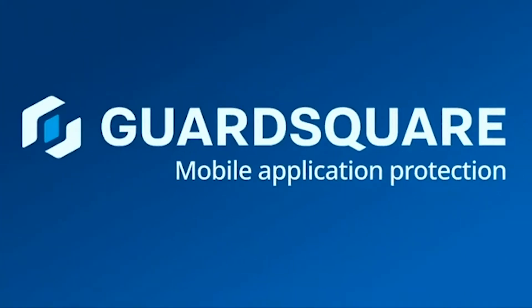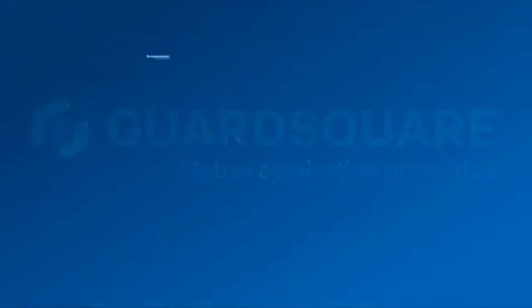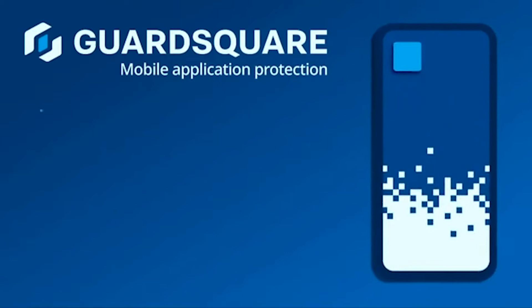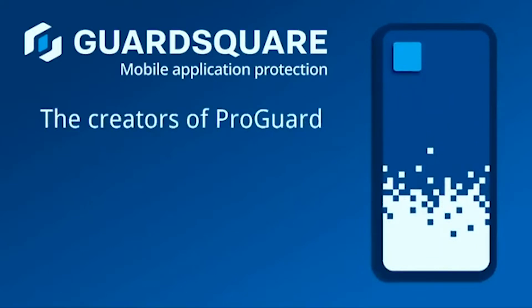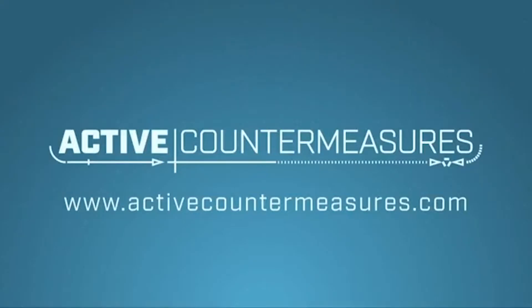Nearly every business today relies on mobile applications, yet the vast majority do not adequately secure them. Once downloaded, mobile apps escape your control outside the secure network perimeter, thus making them easy targets for hackers. Enter GuardSquare — from the makers of ProGuard. GuardSquare integrates transparently and seamlessly into the development process, adding multiple layers of protection to Android and iOS applications, effectively hardening apps against both on-device and off-device attacks. Request a demo today at SecurityWeekly.com/GuardSquare.